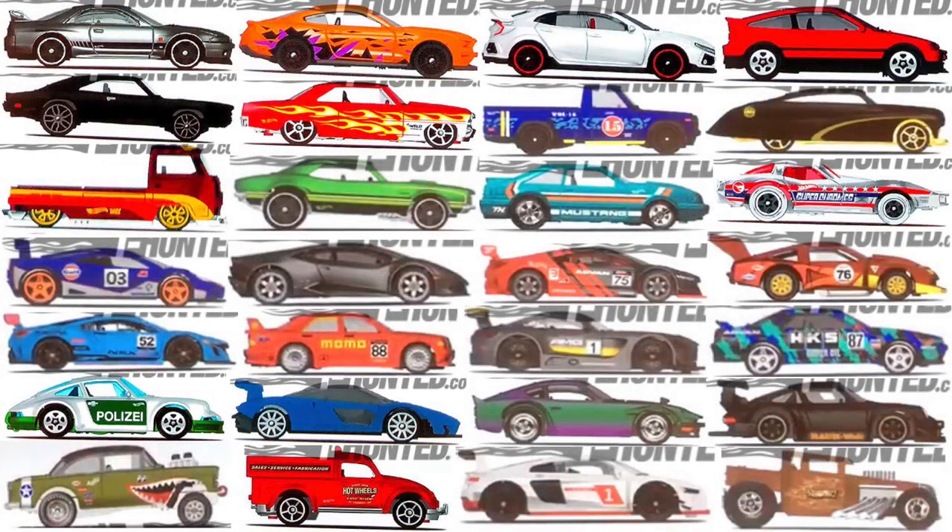Hey guys, what's going on? Today we're talking about the brand new 2019 Hot Wheels cars that were showed off during the Hot Wheels Los Angeles convention, and there are a lot of them, so let's get started.